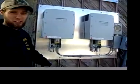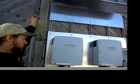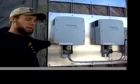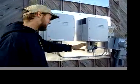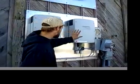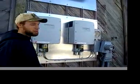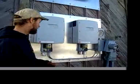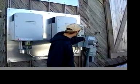The electricity generated by the solar panels comes down through conduit to this board right here. The power that comes off is direct current — the same kind of electricity you have in your car, not alternating current like the electricity in your house. So these inverters right here convert the electricity from DC power to AC power.